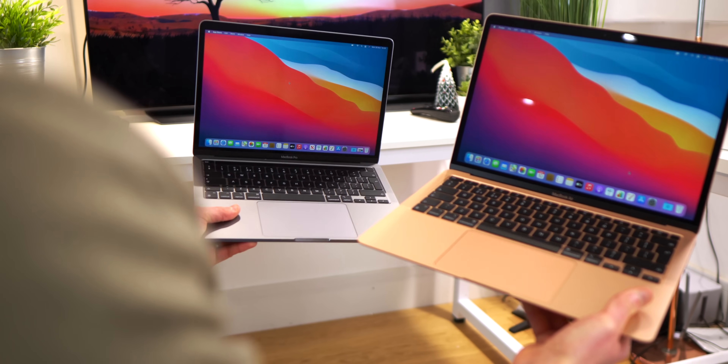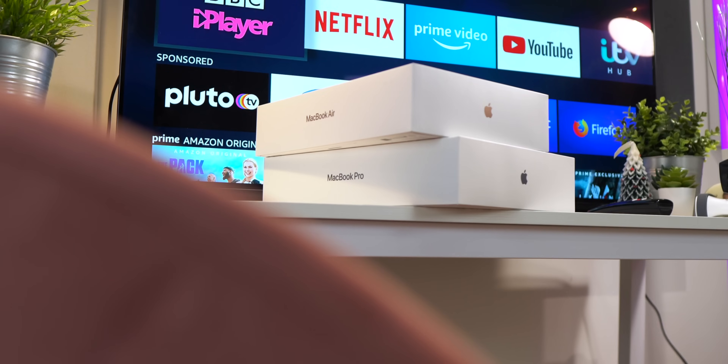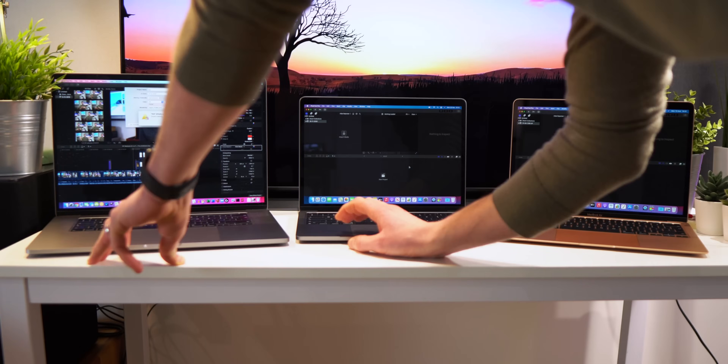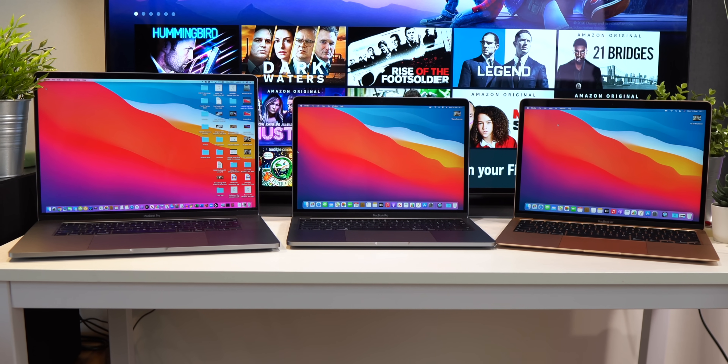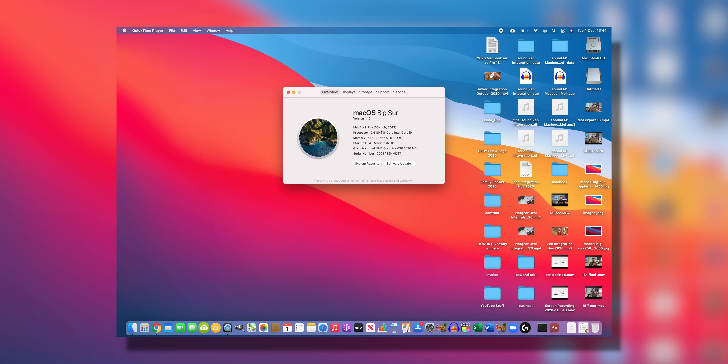As many will be unsure about which to get — as on paper to most people they look very similar — I will be comparing the two and I will also be throwing the MacBook Pro Intel version into the mix for some comparisons such as video editing, as it's also still on sale on the Apple website. For reference and full transparency, I will be using my MacBook Pro 16 inch 2019, pretty much fully specced out model. You'll find similar specced models for the 13 inch as well, so it'll just give you a rough idea.